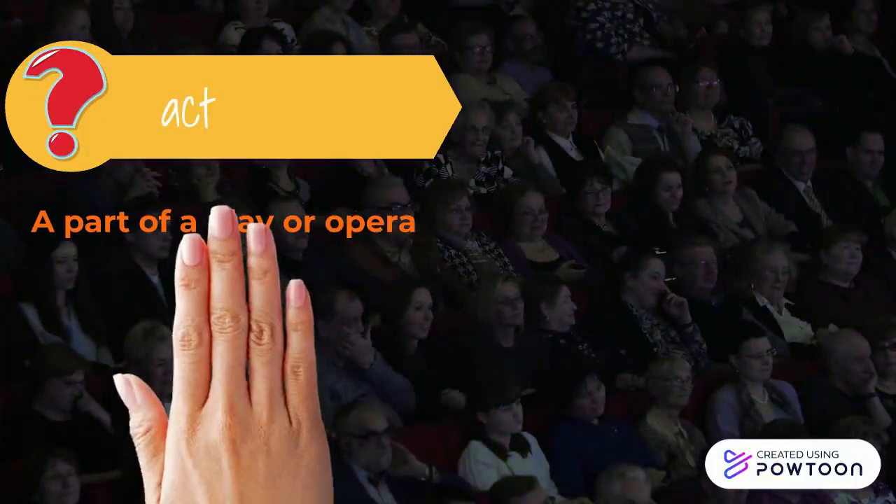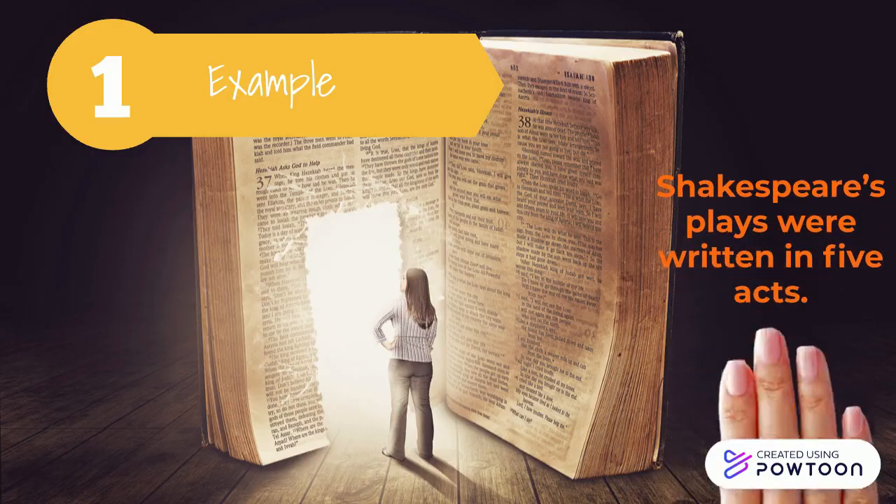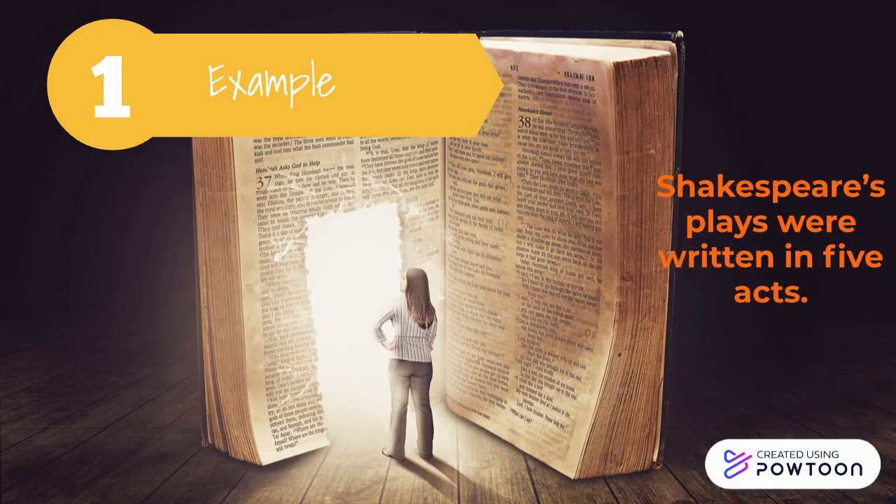Next, a part of a play or opera. Shakespeare's plays were written in five acts.